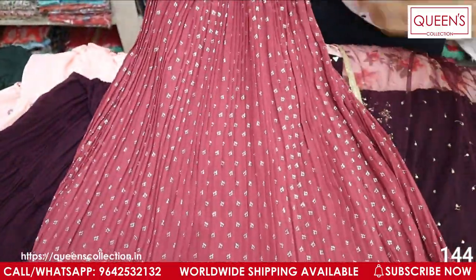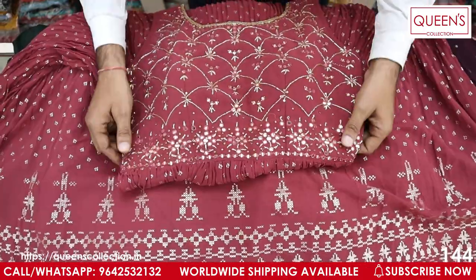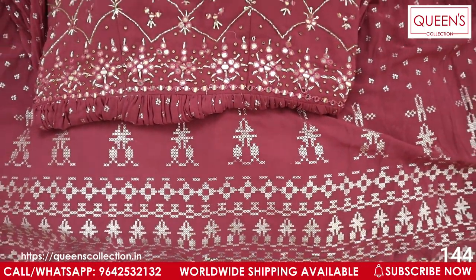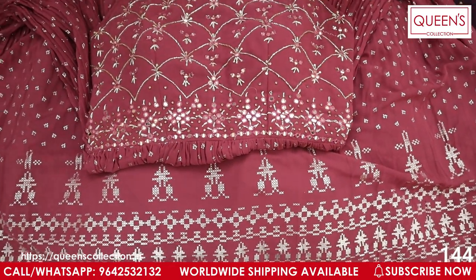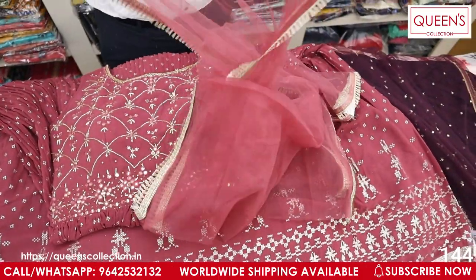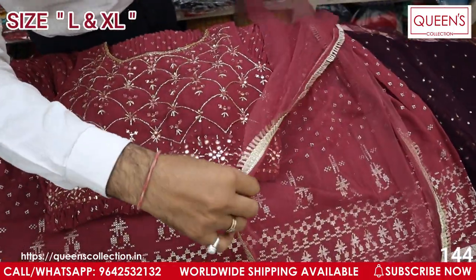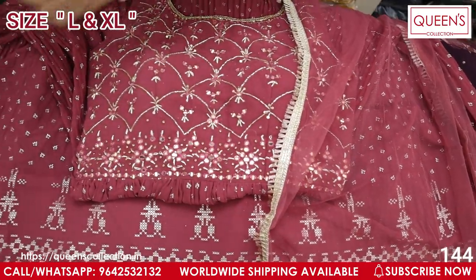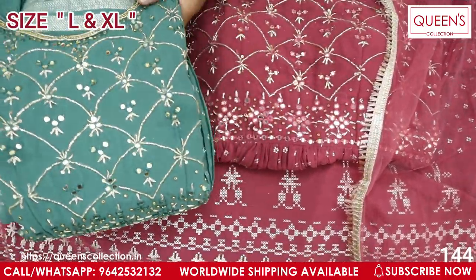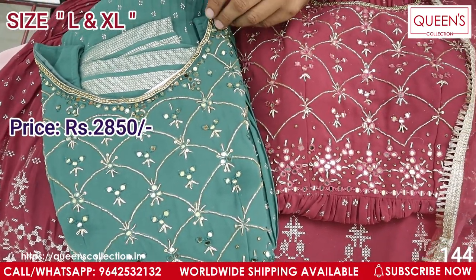Very cool, uncommon color. Two sizes available — L and XL. The top look is very beautiful. Overall look is very beautiful. It has a soft net with 4-side border. XL size is slightly higher in price. Also available in green color — both colors are really good, very beautiful, amazing, soft and rich colors.